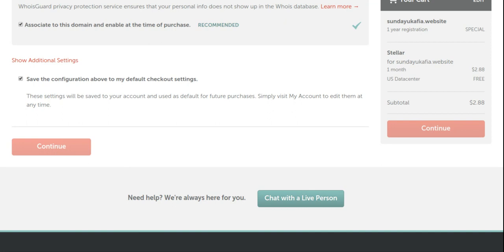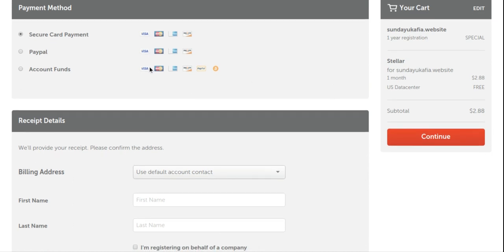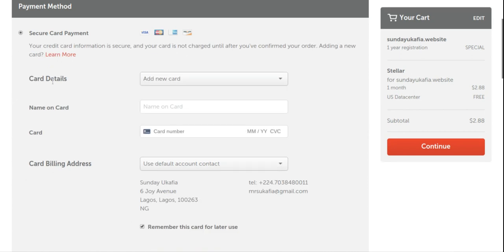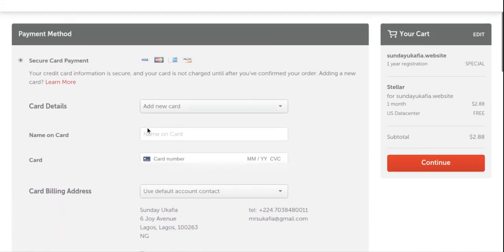We are now at the payment page. Select your payment method: secure card payment, or if you have PayPal you can pay with PayPal. Namecheap also has account funds — you can load money into your account — but since you're likely new to Namecheap you won't have those. I'll use 'Add a new card.' Enter the name on your card, then your card number.